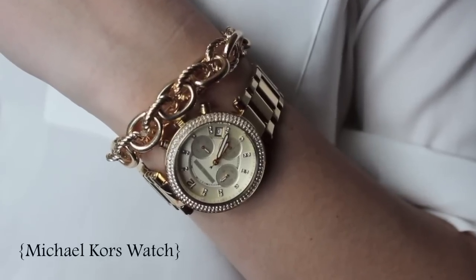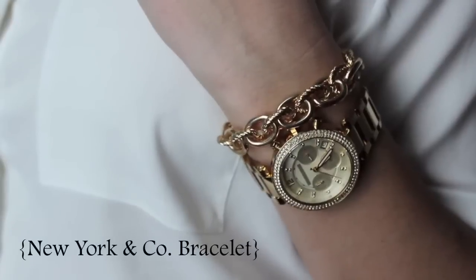My nude pumps are from Target and they really pull this look together. My watch is from Michael Kors and my chain-link bracelet is from New York and Company.